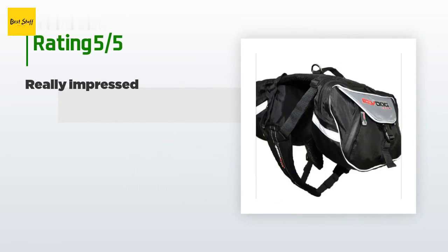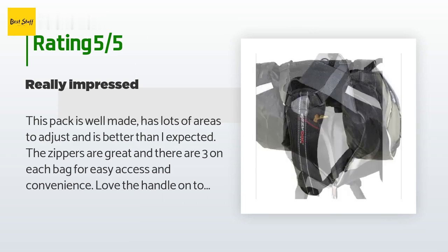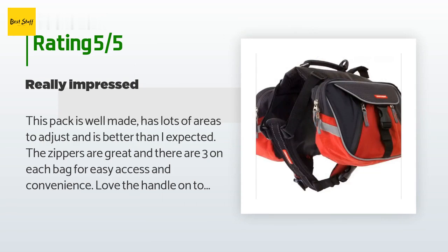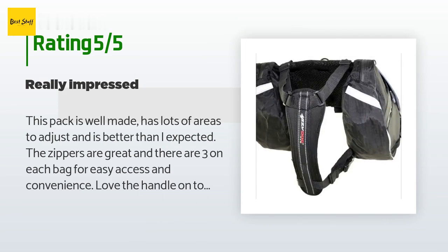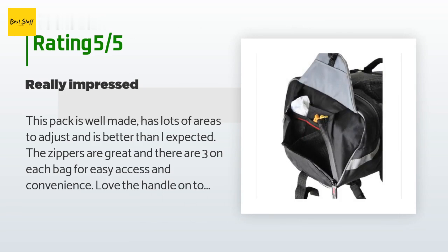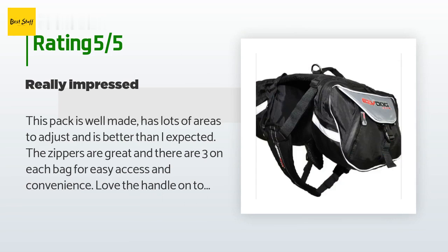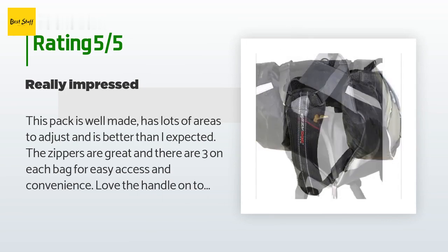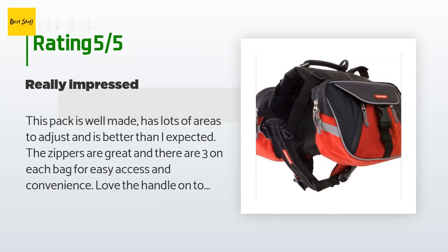The average rating of this product is 3.7 stars from more than 115 customer reviews. A customer said: this pack is well made, has lots of areas to adjust, and is better than I expected. The zippers are great — three on each bag for easy access. I love the handle on top and the leash holder; they thought of everything. It's nice looking and ergonomic, not bulky like so many dog backpacks. Nice chest pad. I may add another strap to the underbelly as I'm wondering if it will shift side to side. Straps and clips are super cheap at JoAnn's.